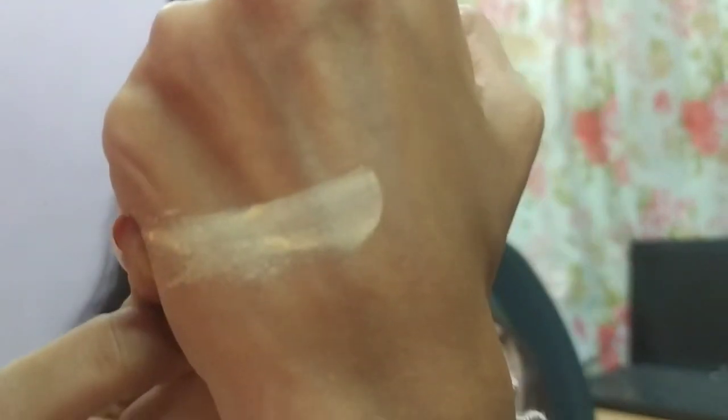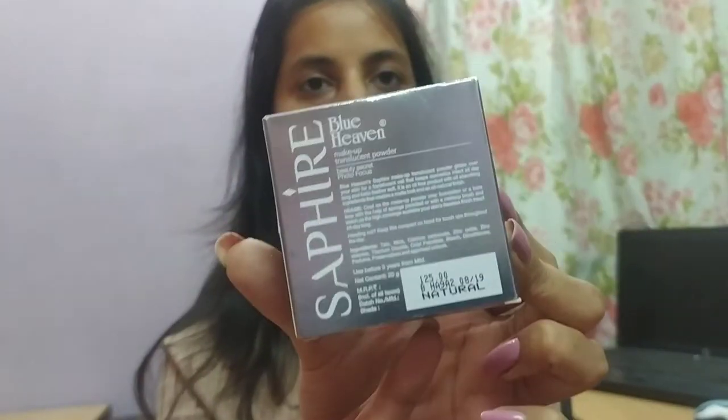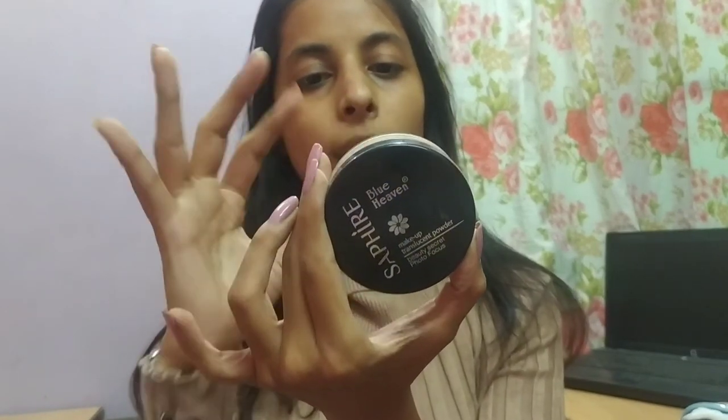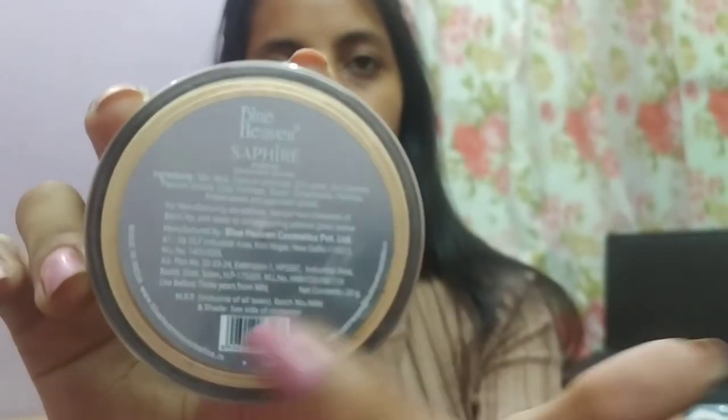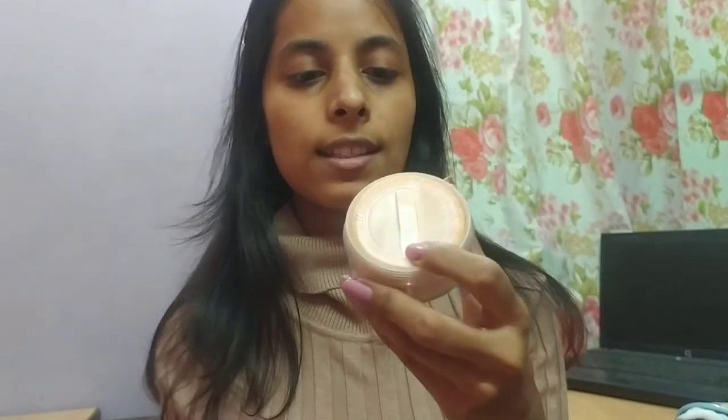The product is really soft, it blends really nicely. Now talking about the packaging — it comes in a cardboard box with all details mentioned at the back. Inside you get a big-sized jar for just rupees 125. It contains 20 grams of product, and all shade information is mentioned at the back of the jar. I'm in the shade natural.